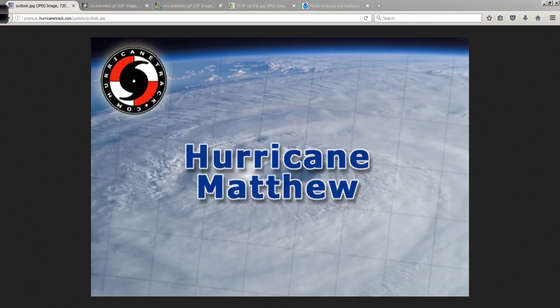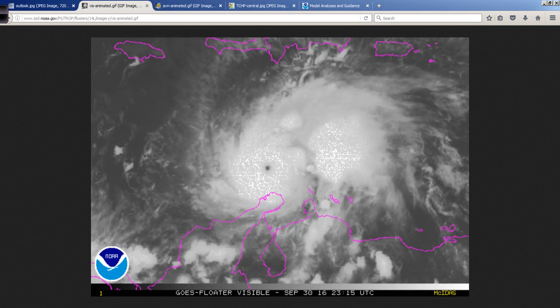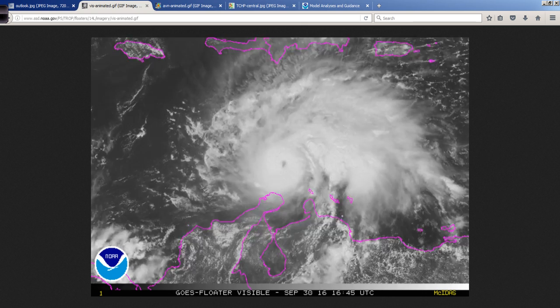Good evening, Mark Suttoth, HurricaneTrack.com here with a Hurricane Matthew Evening Update. 7:45 Eastern Time, I want to show you the visible satellite animation. The sun has set across Matthew here — look at that well-defined eye, even in the nighttime visible. Perfectly round eye there.